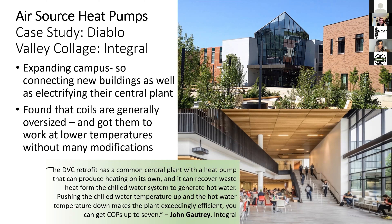John Gautry of Integral said the DVC retrofit has a common central plant with a heat pump that can produce heating on its own or recover waste heat from the chilled water to generate hot water. Pushing the chilled water temperature up and the hot water temperature down makes the plant exceedingly efficient, with COPs up to seven. Heat recovery heat pumps are generally most effective when buildings have high heating and cooling loads happening simultaneously.